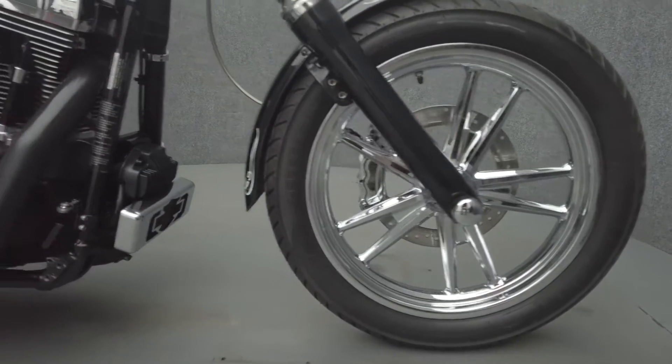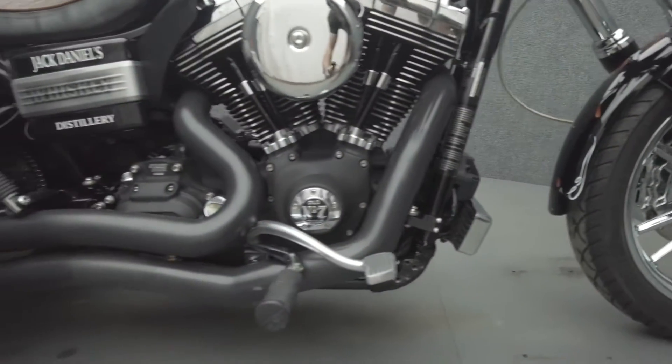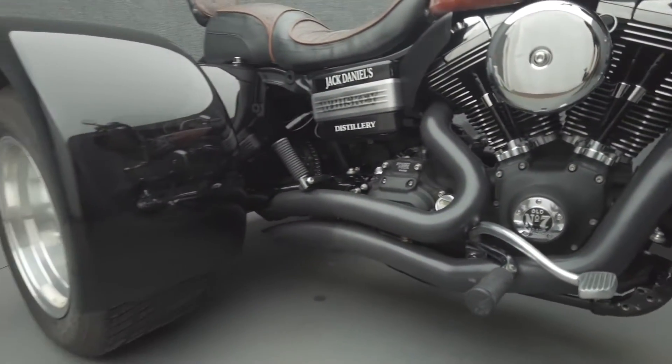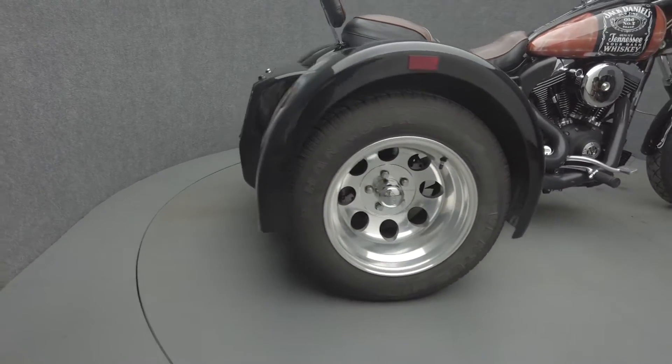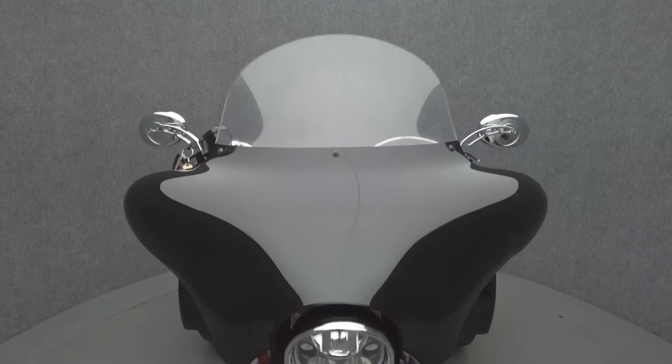Additional upgrades include horn-mounted cooling fans, LED headlight, front axle caps, chrome calipers, LED gauge cluster, fuel tank caps, Jack Daniels Hanover riser label, gear shift indicator, chrome radiator guard, grips, and chrome switch housings.